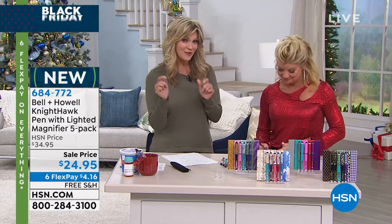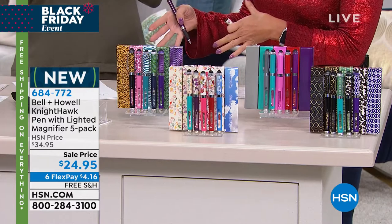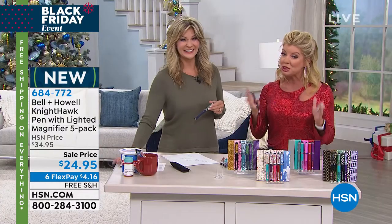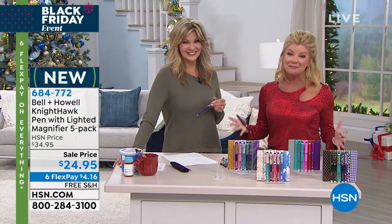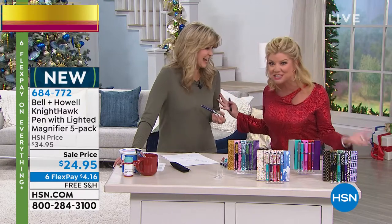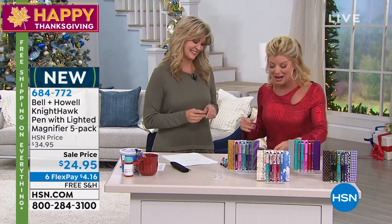It's black ink and blue ink — you get both refills. For $24.95, normally $34.95 — that's $10 savings. Part of our big Black Friday special event, six FlexPays, free shipping. The holidays are here. Happy Thanksgiving, Leah. Always great to be with you.